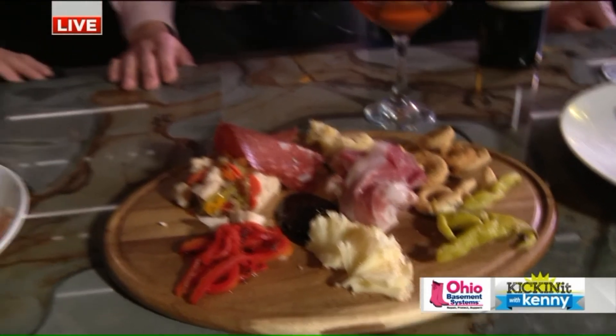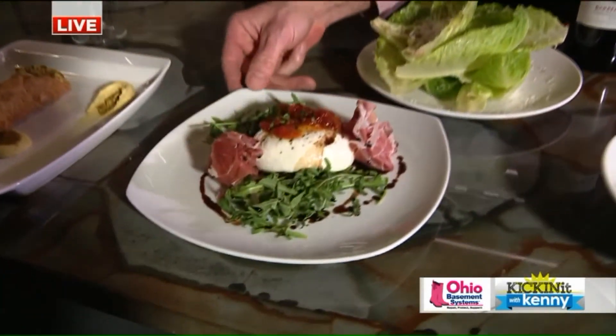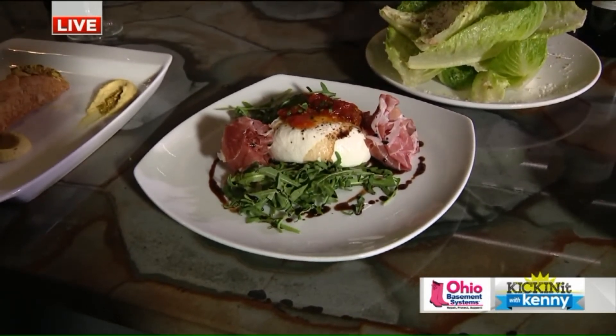You guys added another dish. What is this, Tim? That's a burrata. It has a little prosciutto with it, and it's finished with a 10-year-old aged balsamic vinegar.